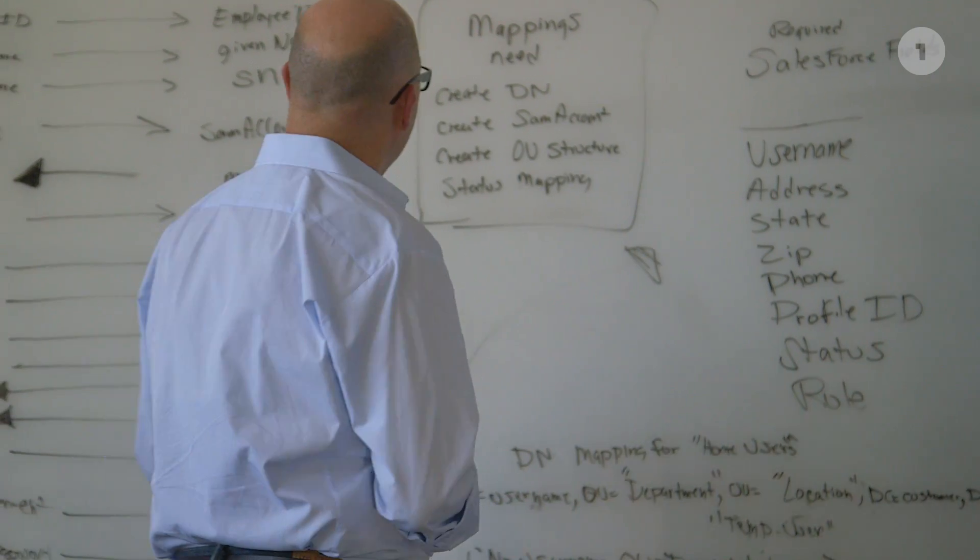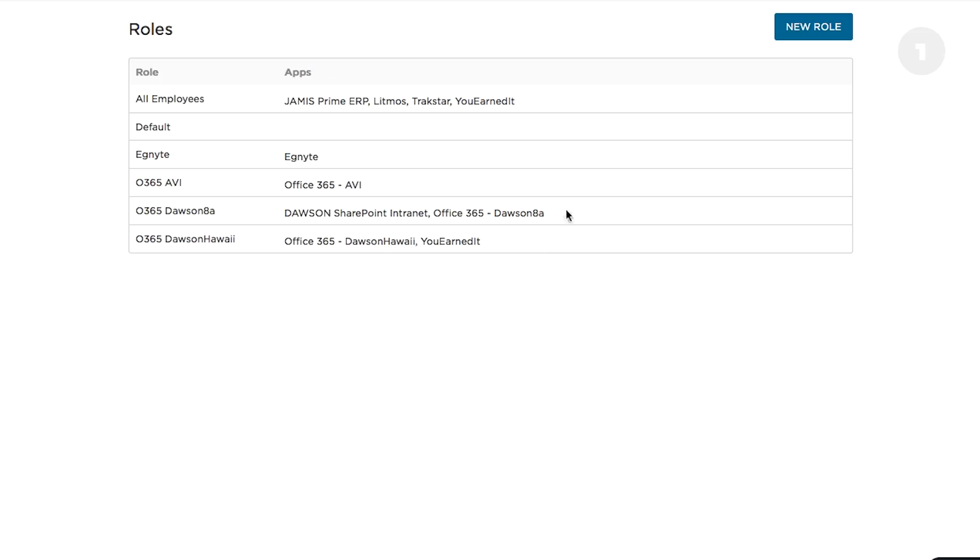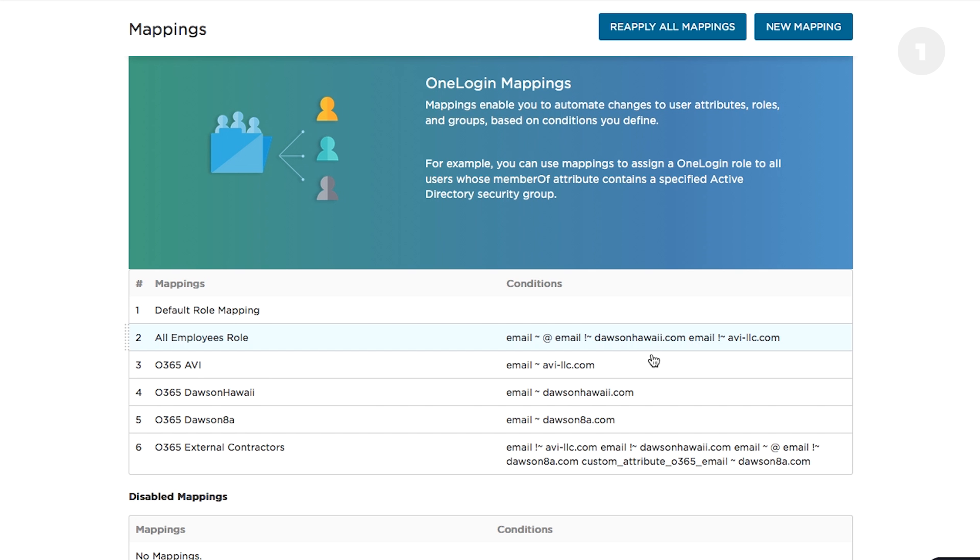With Dawson, a leading environmental consultancy based in Hawaii of about 400 users, they came to us with a very manual process for onboarding users and assigning users to applications and assigning user licenses to those applications when they configured them manually. We were able to map out their processes and leverage the OneLogin platform to automate the configuration of those users into OneLogin, as well as the assignment of licenses and roles into their downstream applications.